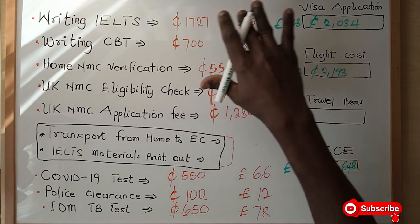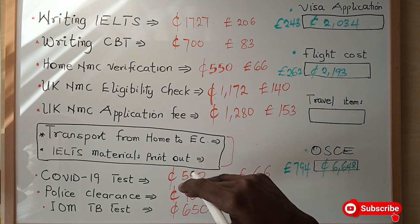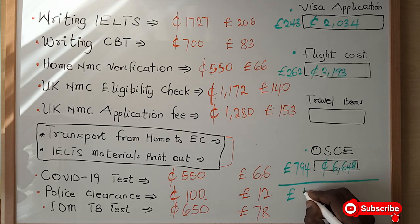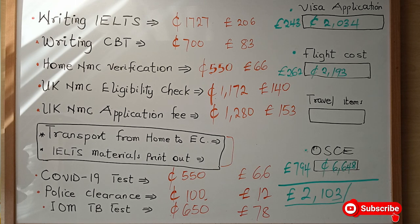Looking at the total cost when you want to become a nurse in the UK, comparing all these costs, you are to pay an amount of 2,103 pounds. Converting this to Ghana cedis, you are paying something like 17,604 Ghana cedis in the new currency, which is about 170 million old Ghana cedis. This is quite huge, but the good news is that a greater part of the cost will be covered by the hospital or agency recruiting you.